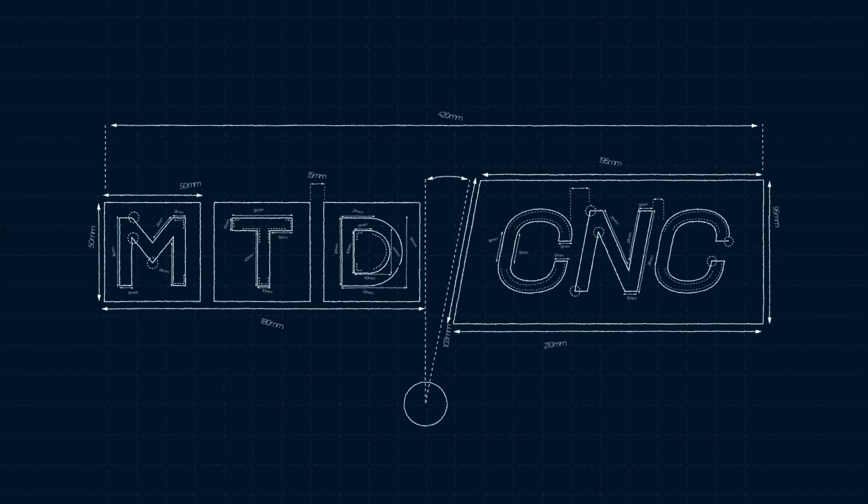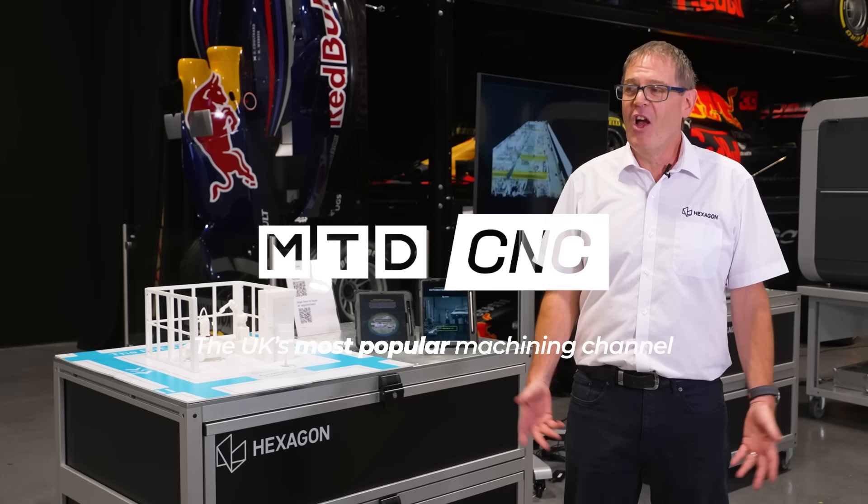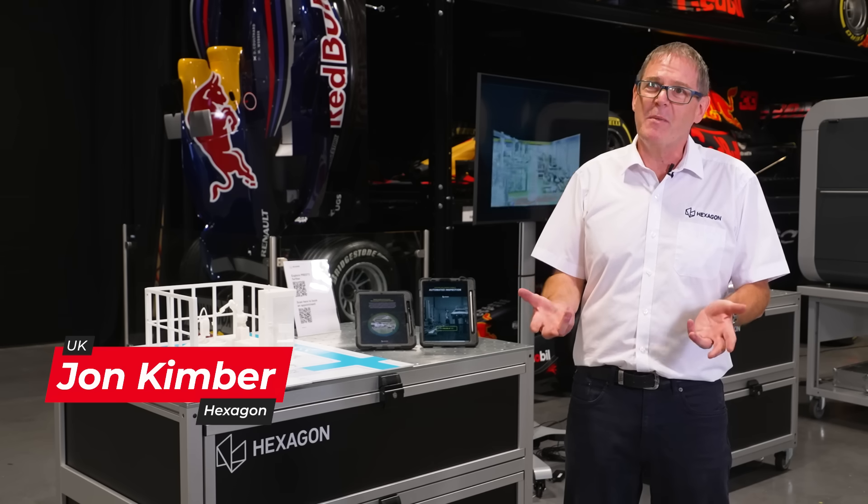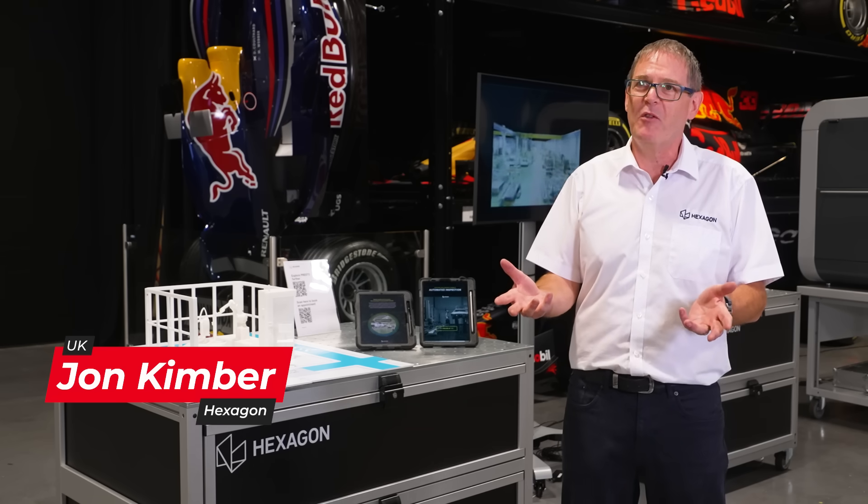The Presto is a modular measurement cell that can be customized to your needs in loads of configurations for so many industries. The Presto solution, or platform as we like to call it, is an innovative solution from Hexagon for customers to automate inspection — it's an automated platform.